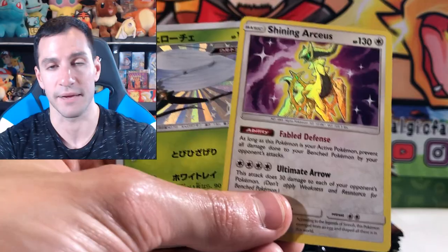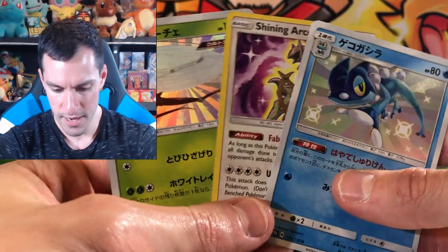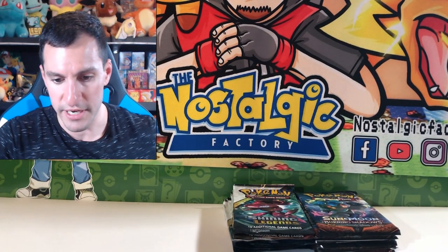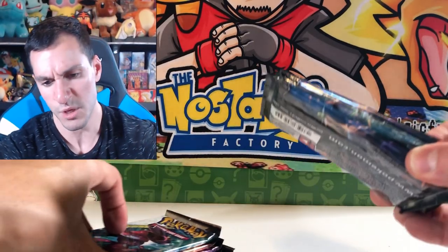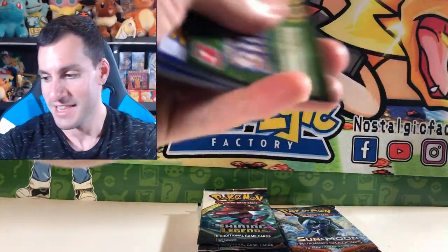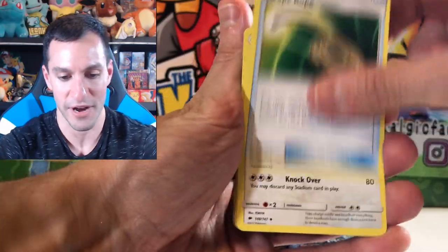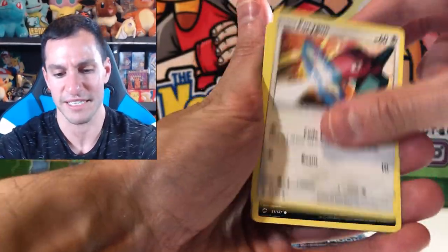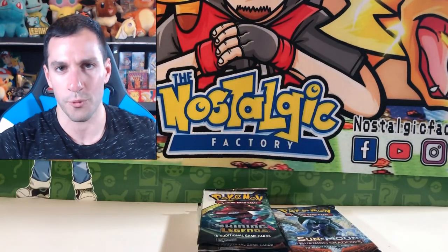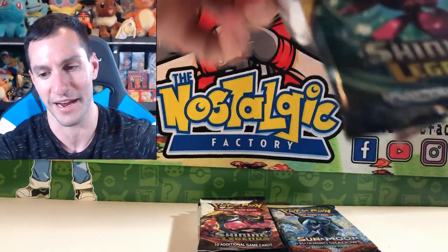Three Shiny Pokemon cards — look at that! Are they beautiful or what? I actually like the one from Shining Legends way better than the other two. I can't believe it — we just pulled three Shiny Pokemon! That's absolutely insane. The odds of that are crazy. If I wasn't so tired right now I'd be bouncing off the walls, but I am so excited that we just pulled that. We still have about ten booster packs remaining.